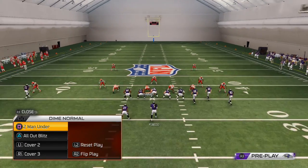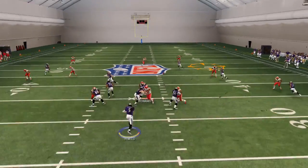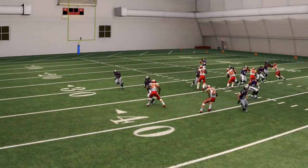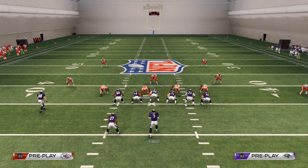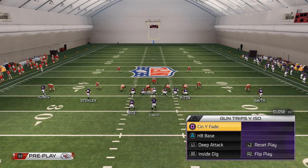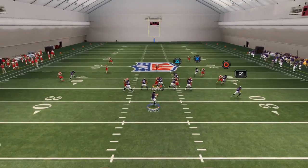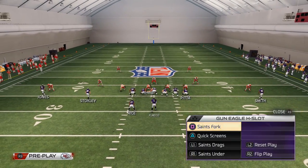Now we'll get into what we do against Cover Two. Same progressions, but against Cover Two, Tory Smith is not going to get pressed — that flat zone goes to Ray Rice instead. Watch this: the guy in the flat zone does not press Tory Smith, which leaves a void in the zone. This is a crucial read because we need to identify Cover Two versus two-man under, as they're beaten completely different ways. The running back becomes a decoy — they use Cover Two to stop him — but we'll hit them in the tender area with Tory Smith on that shake route.